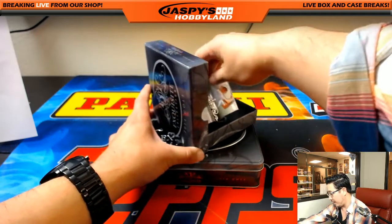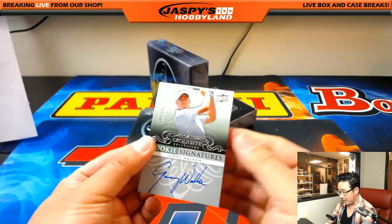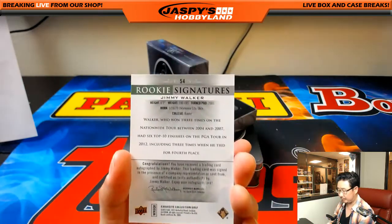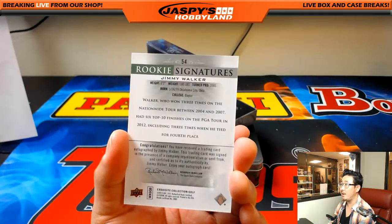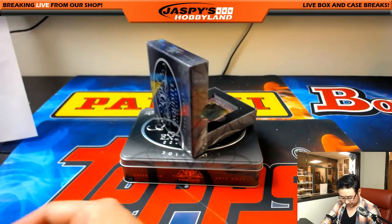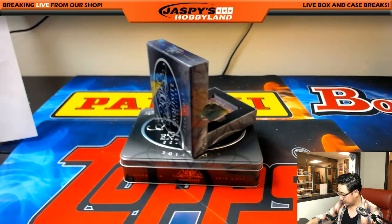The first autograph is Jimmy Walker, 45 out of 199. Rookie signatures. There's some info on him. Oh, from OKC. Jimmy Walker goes to Ryan. Ryan S. Shogun with that one.